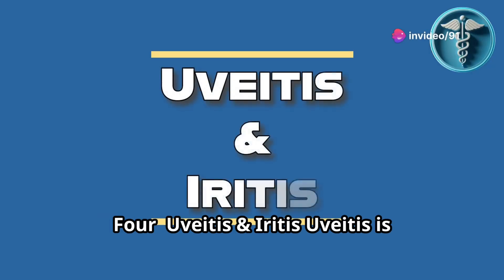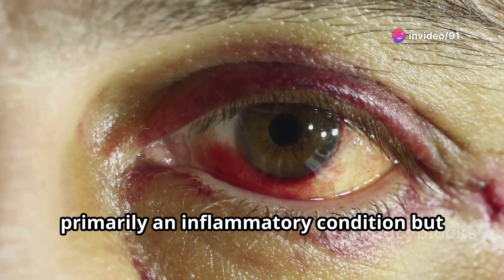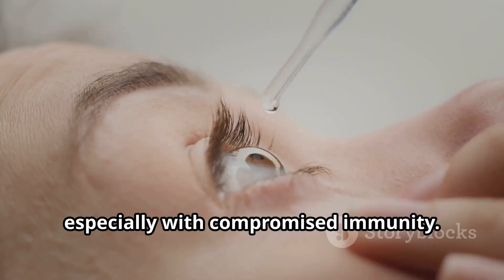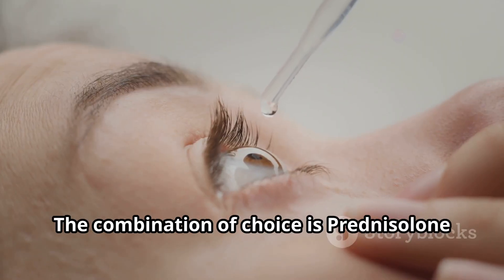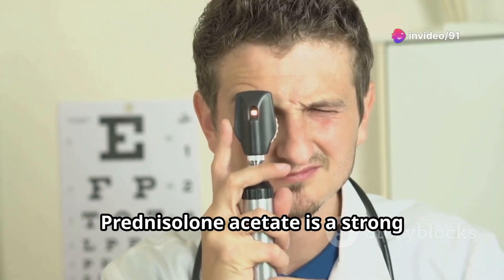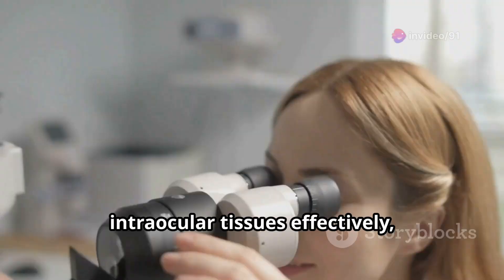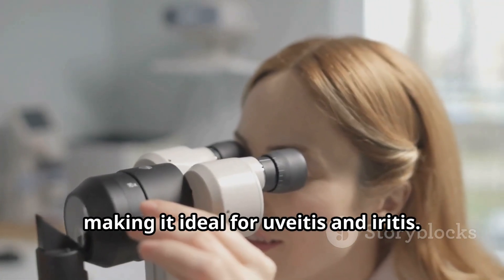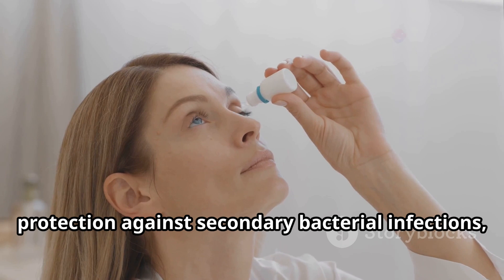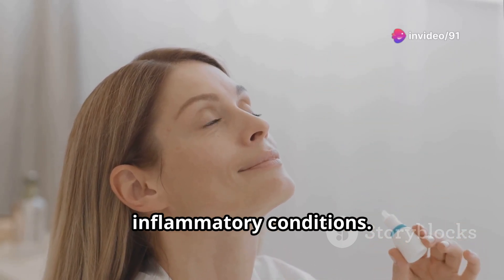Number four: Uveitis and Iritis. Uveitis is primarily an inflammatory condition, but can sometimes lead to secondary bacterial infections, especially with compromised immunity. The combination of choice is prednisolone acetate and gatifloxacin. Prednisolone acetate is a strong anti-inflammatory steroid that penetrates intraocular tissues effectively, making it ideal for uveitis and iritis. Gatifloxacin provides additional protection against secondary bacterial infections, which are a common complication in these inflammatory conditions.